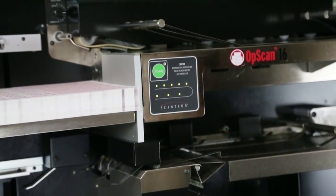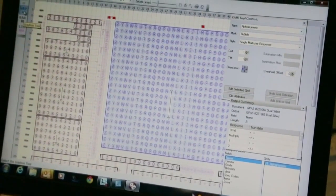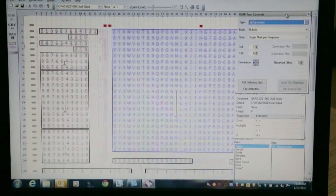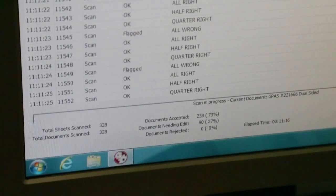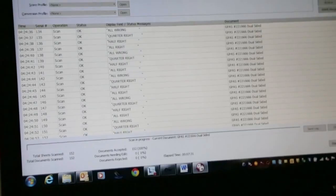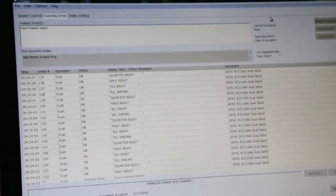For even more customization flexibility, the Offscan 16 works with Scantron ScanTools Plus Version 8 utility software. Get more out of your scanning investment by developing scanning applications and defining scannable documents for processing. ScanTools will also help you scan, score, edit, validate, display, and score data — all through one easy-to-use, menu-driven software application.